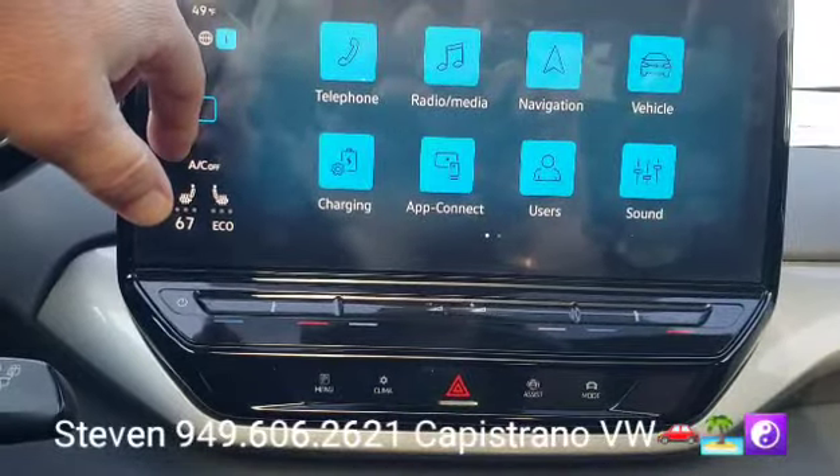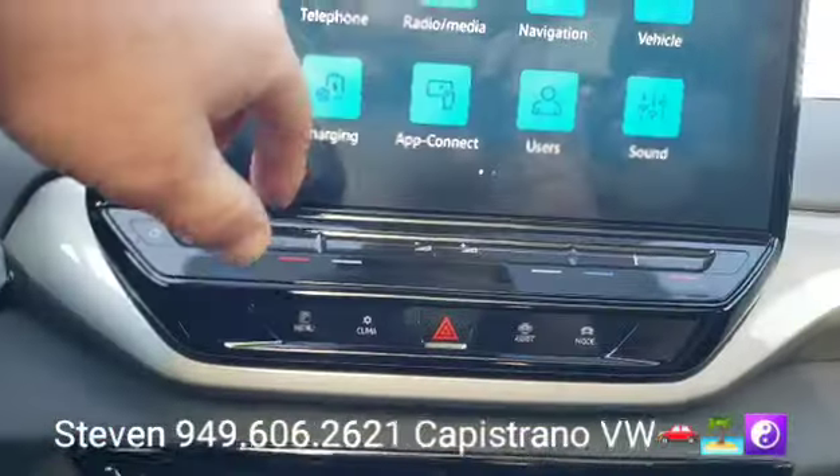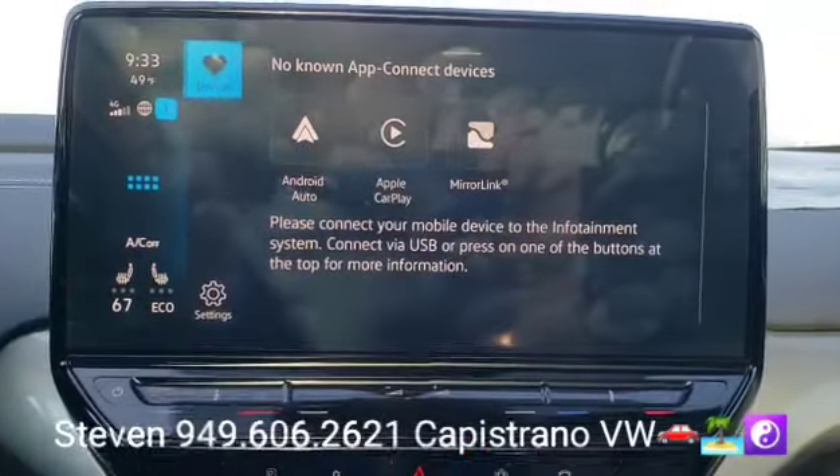Here's your menu basically. It does have a factory nav, but most people are going to use Apple CarPlay or Android Auto — it's all wireless.